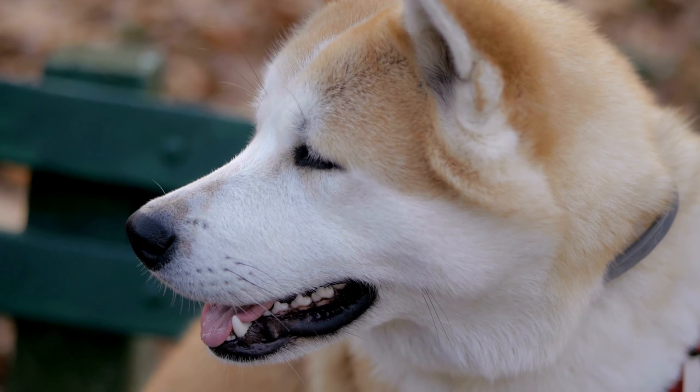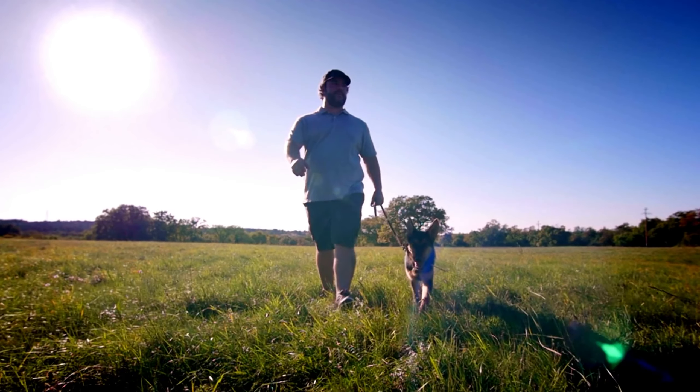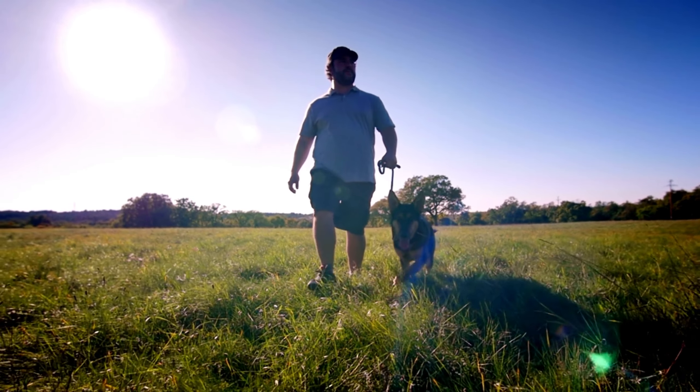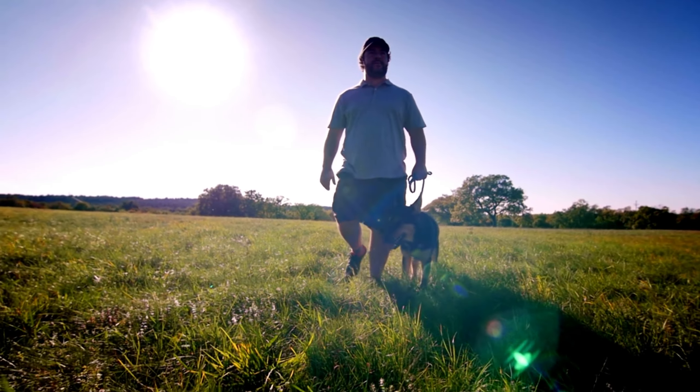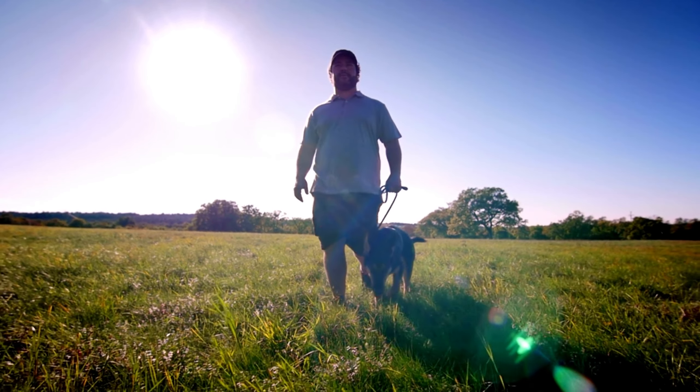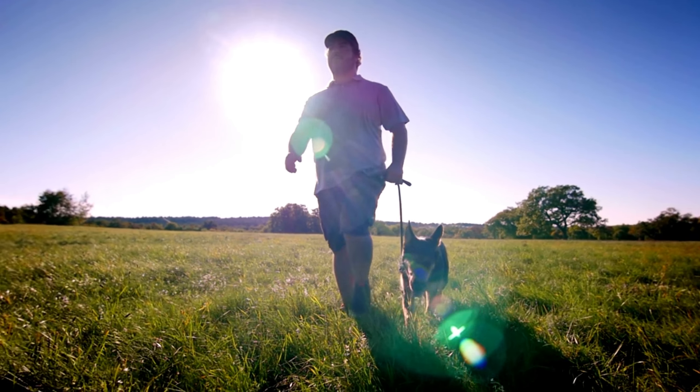Number 7: Akita mixed with German Shepherd health. The Akita Shepherd mixed dogs are prone to the same health issues as their parents, including bloat, allergies, hip dysplasia, and dry eyes. As with all dogs, it's vital to maintain good care and schedule regular veterinary checkups to identify any health issues early.